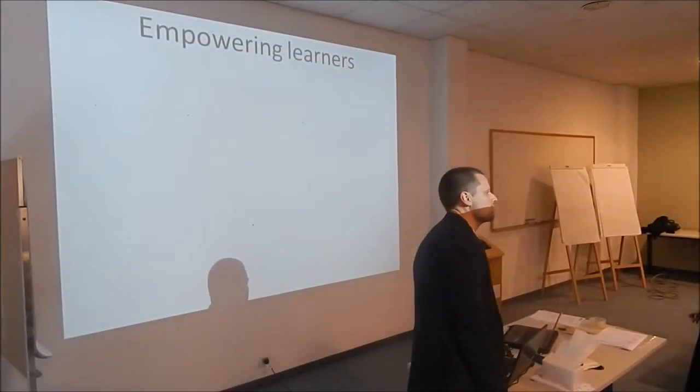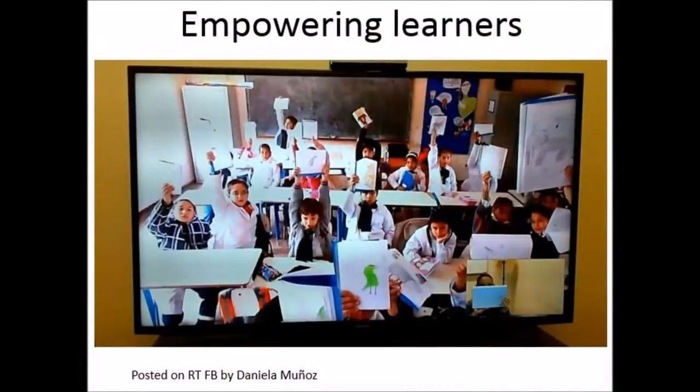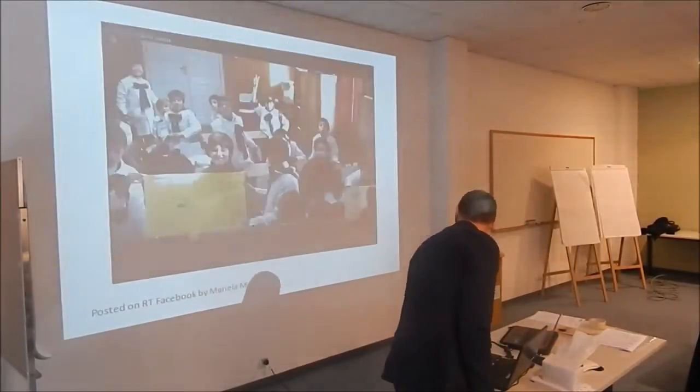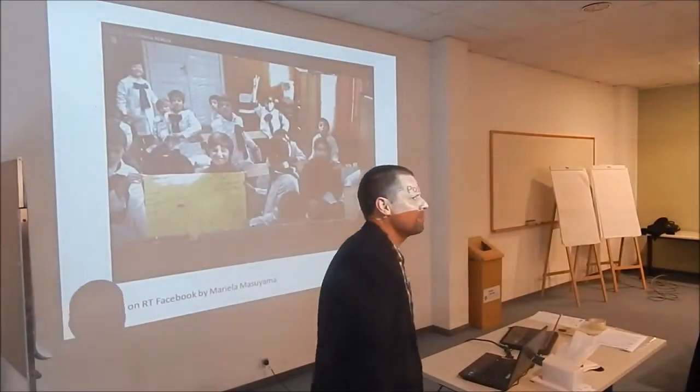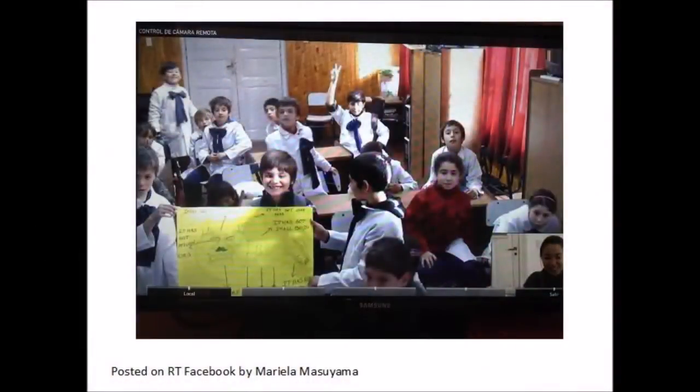More pair work. I see some of you have been posting pictures on Facebook — beautiful pictures like this, students showing their homework, which they like to do. This is from Daniela. And this is from Mariela. This is another example of students showing off their work. Very nice to see it.